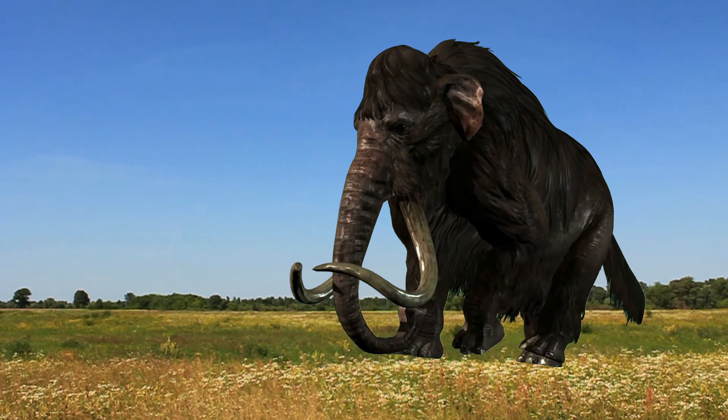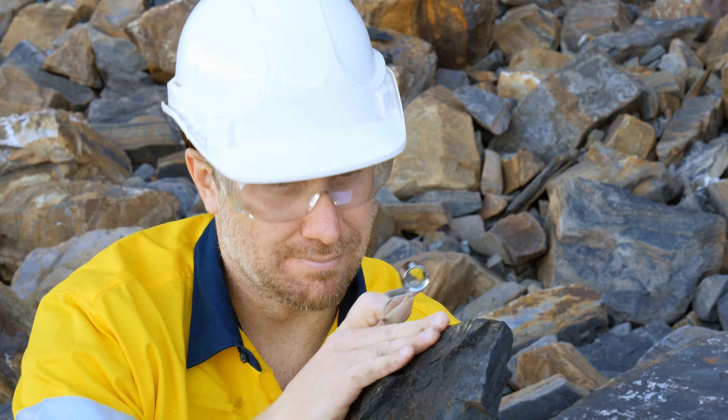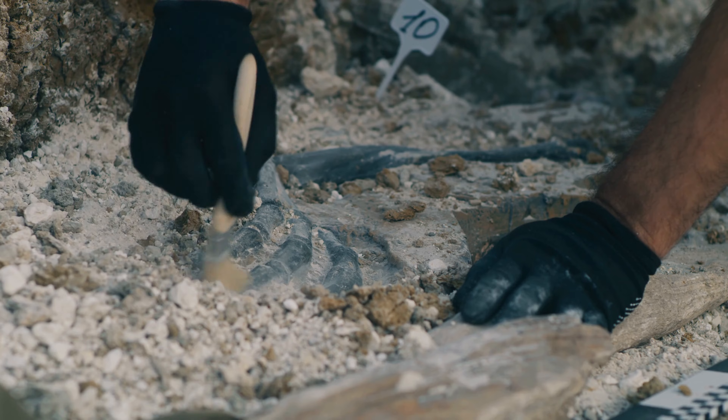Paleontologists are interested in finding out about all past life on Earth. Some study fossil plants. Some study fossil fish. Some study fossil mammals. And some study dinosaurs.